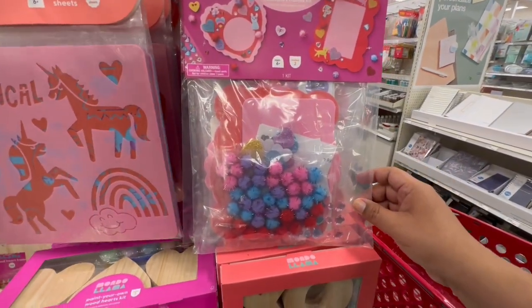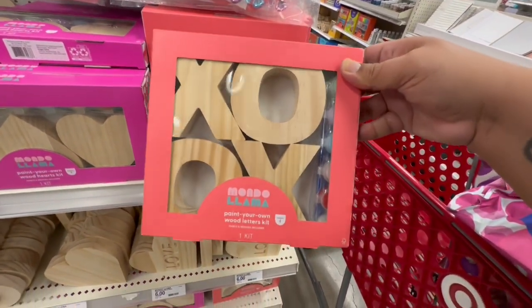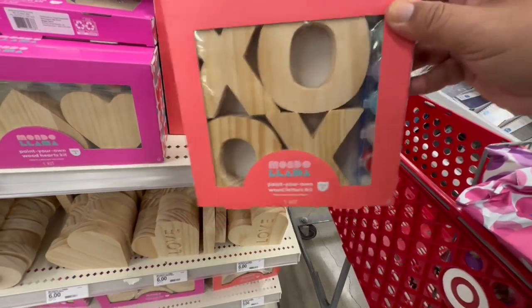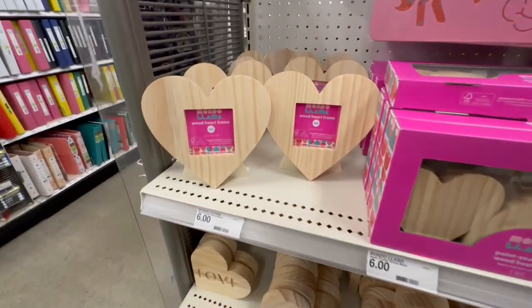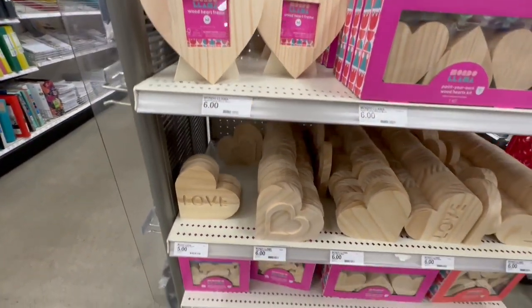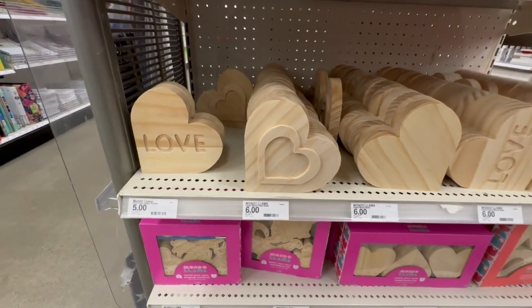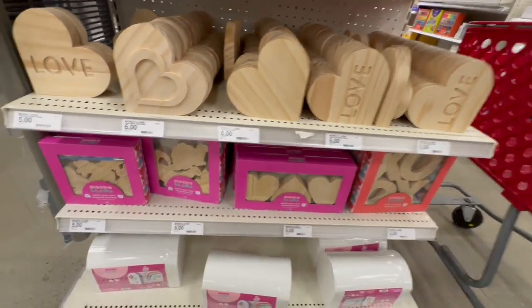Mondo Llama — huh, interesting. Oh, this is a whole brand! I like these little wooden pieces for five dollars — that's actually a really good deal. And they even have a little heart-shaped frame; I wonder why that one's six dollars.